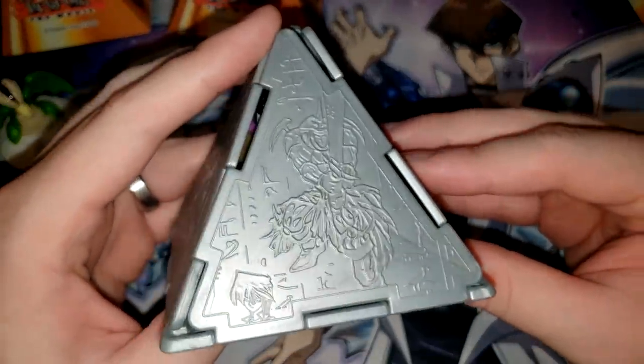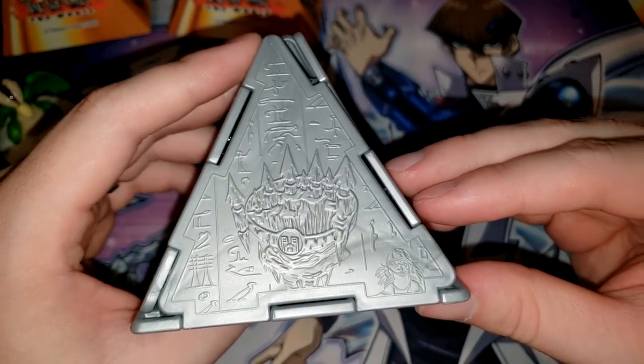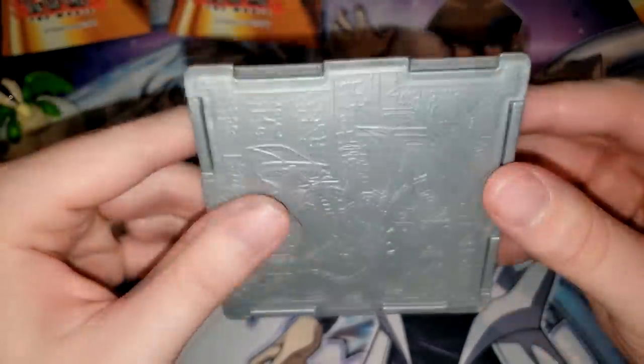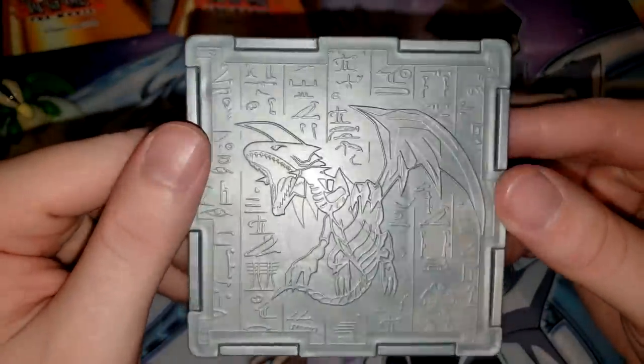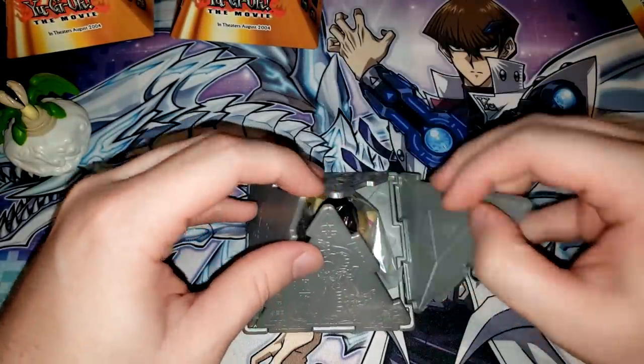Oh, they are different! So this one has Flame Swordsman. Then we have Castle of Illusions, and whatever that is — the Trap Monster — and then Karibo. That's pretty cool. And Blue Eyes White Dragon. I did not remember that every single one of these was going to be different. That is pretty nice.